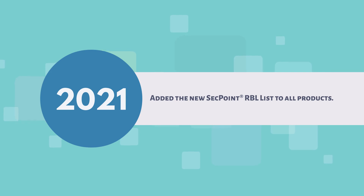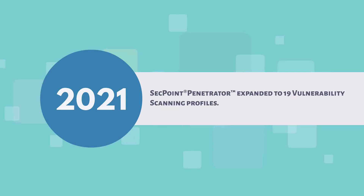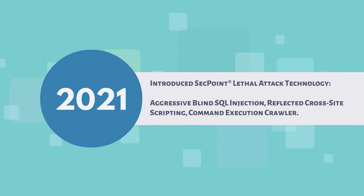2021: added the new SecPoint RBL list to all products. SecPoint Penetrator expanded to 19 vulnerability scanning profiles. Introduced SecPoint Lethal Attack Technology, including Aggressive Blind Structured Query Language Injection, Reflected Cross-Site Scripting, and Command Execution Crawler.